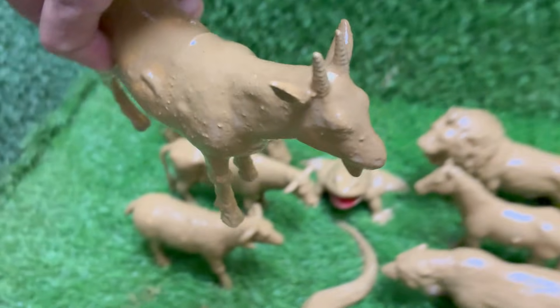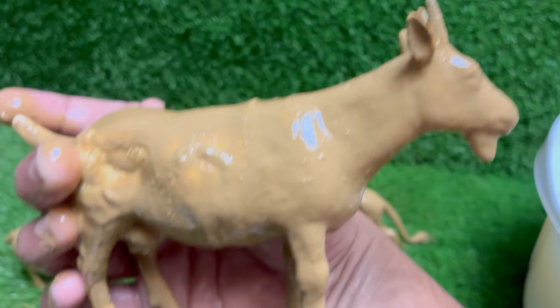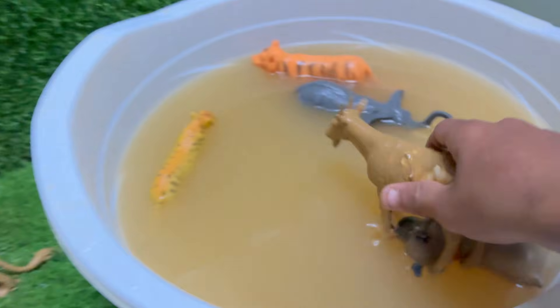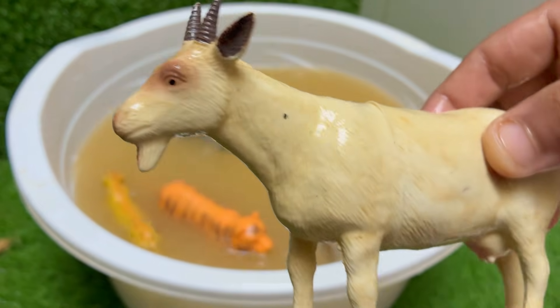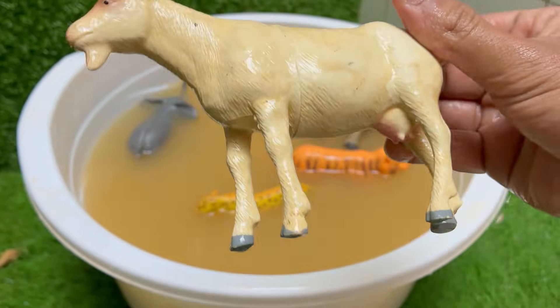Goats were among the first animals to be domesticated over 10,000 years ago in the Middle East. Goats are strictly herbivores — they eat grass, leaves, shrubs, bark, and weeds, but not trash, despite the myth. Goats have horizontal rectangular pupils, which gives them wide peripheral vision to spot predators. Goats are ruminants; they chew cud to help digest tough plant material in a four-chambered stomach.